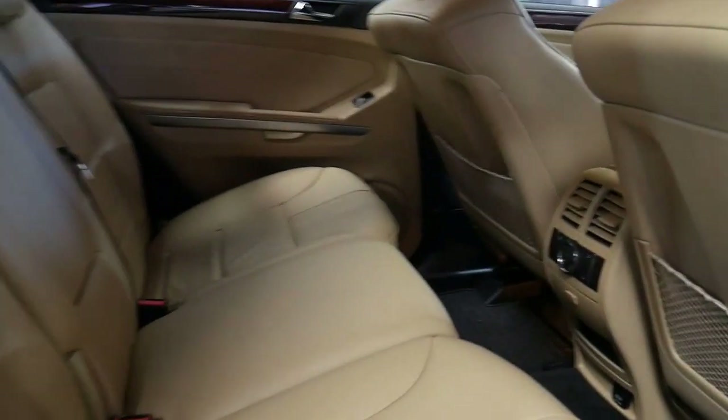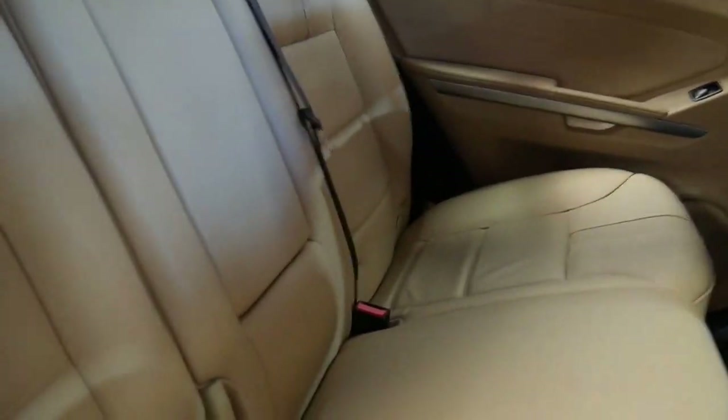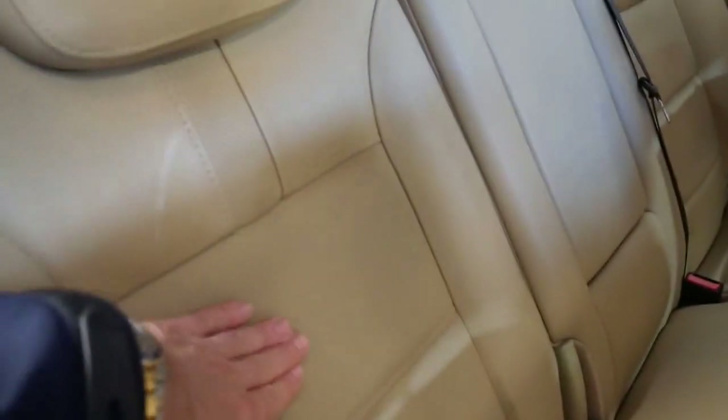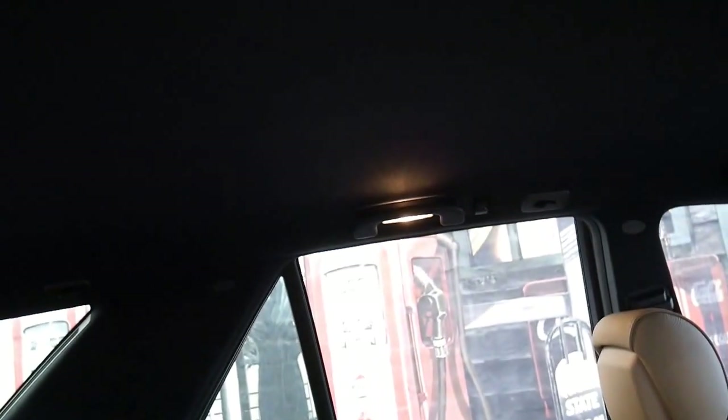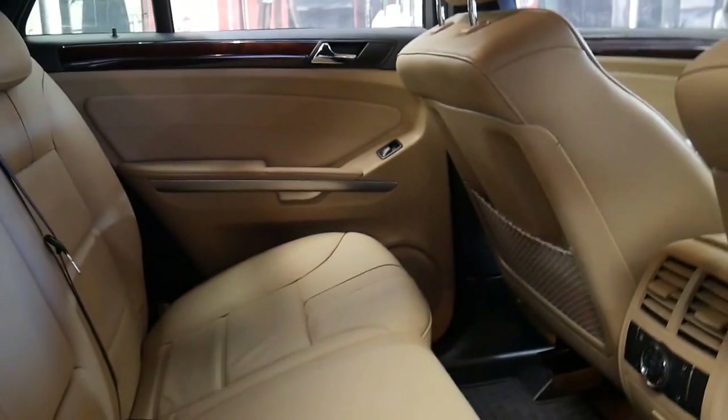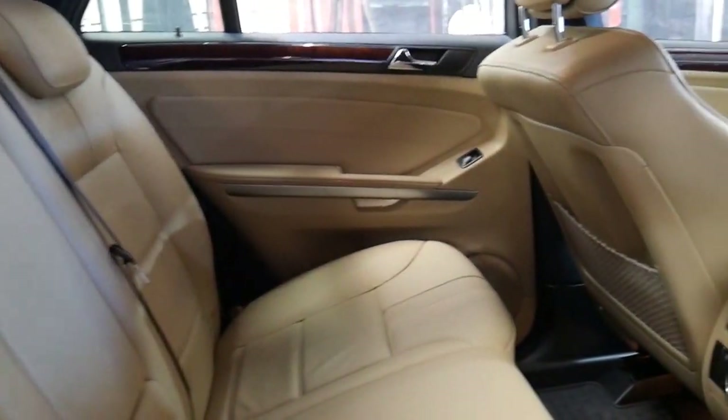The back seats are in very good condition. Often with these SUVs they've had child seats in the back and the leather gets bad dents in it which you can't get out. The roof lining is in excellent condition as well. It doesn't have a sunroof, which is rare in a luxury, but a lot of people do opt not to have it because they may have had problems in the past.